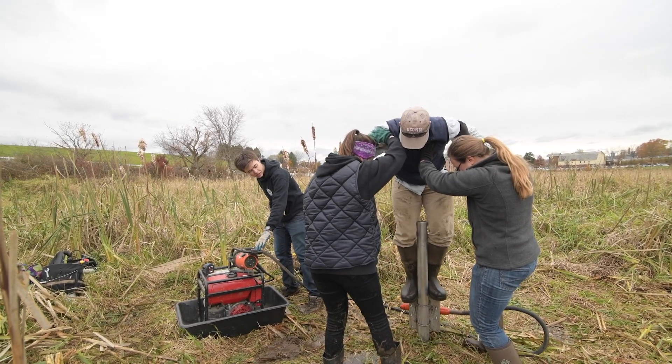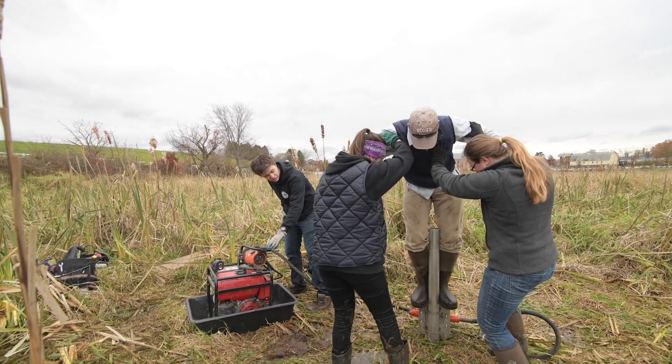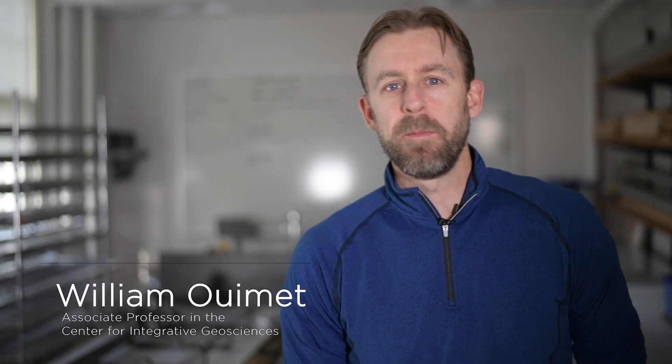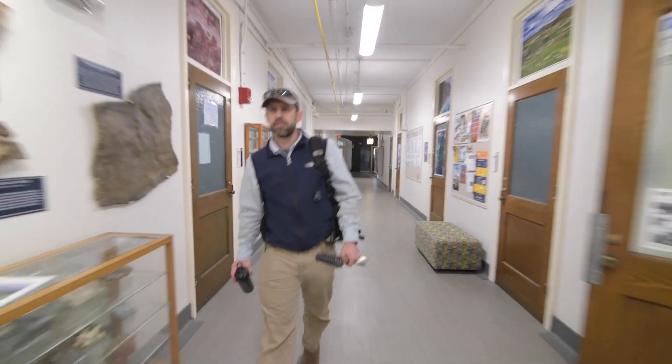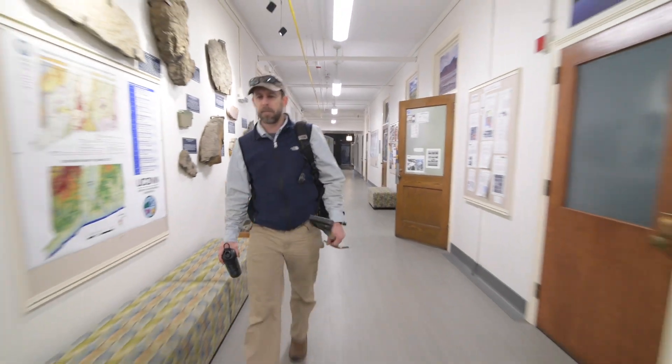We're going to go all the way in — we're going to push all the way in. Hi, my name is William Womet. I'm an associate professor in the program of Geosciences and Geography here at the University of Connecticut.